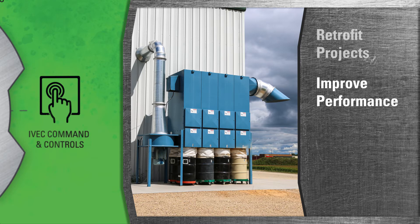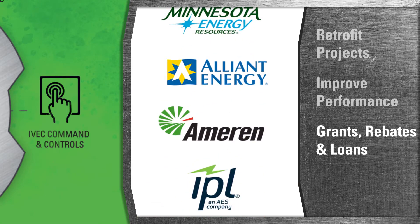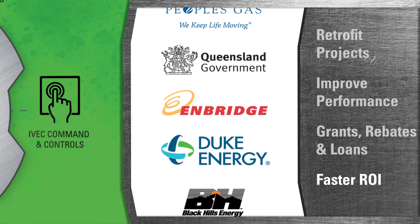Plus, all states and hundreds of localities provide incentives in the form of grants, rebates, and loans to reduce the total cost of ownership and accelerate payback on the investment.